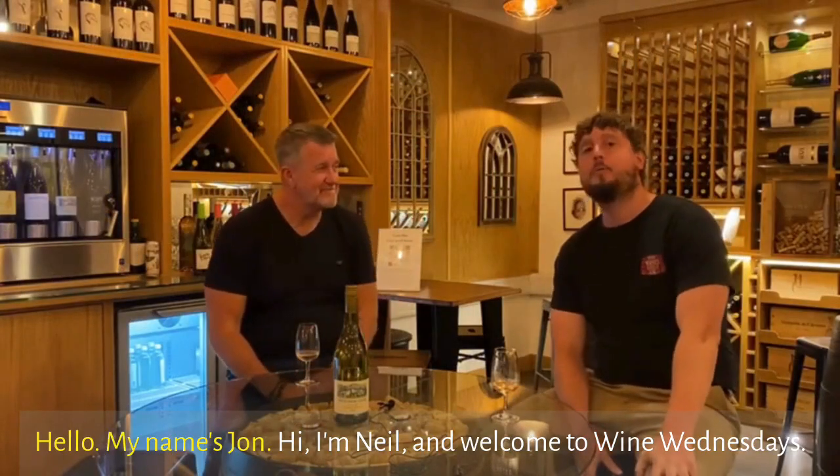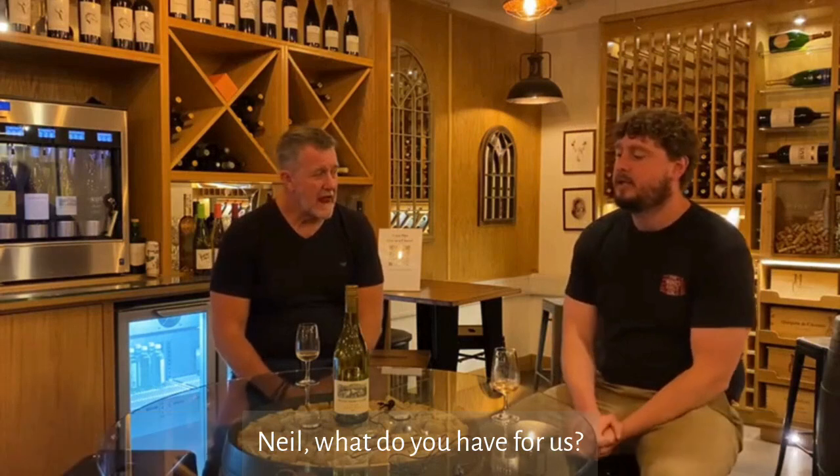Hello, my name's John. Hi, I'm Neil and welcome to Wine Wednesdays. Neil, what do you have for us?